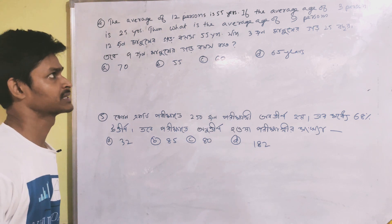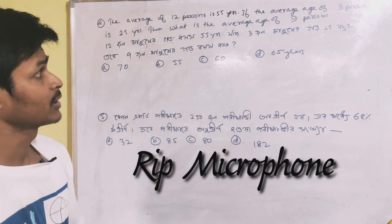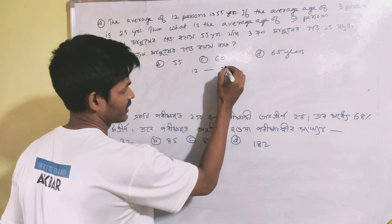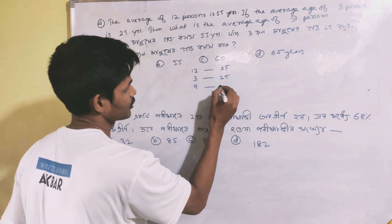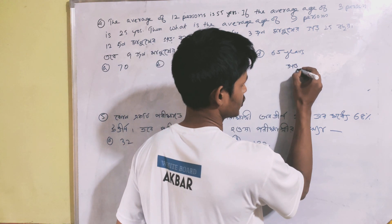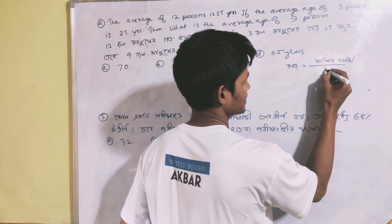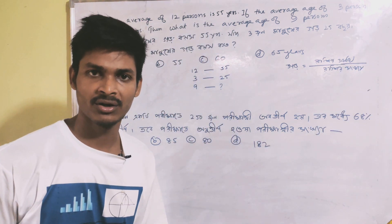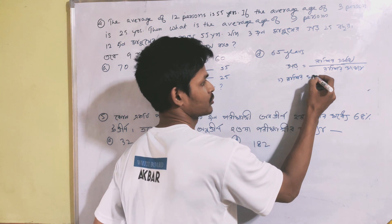Question four: the average of 12 persons is 55 years. If the average of 3 persons is 25 years, then what is the average of the remaining 9 persons? The sum of all values equals average multiplied by total number of terms. We calculate the total sum and then subtract the sum of the 3 persons to find the sum for the 9 persons.